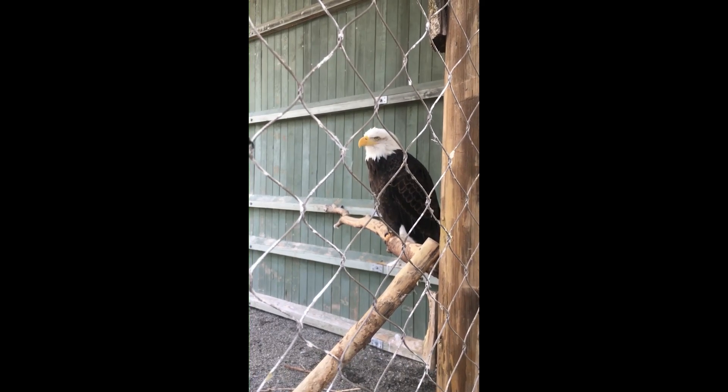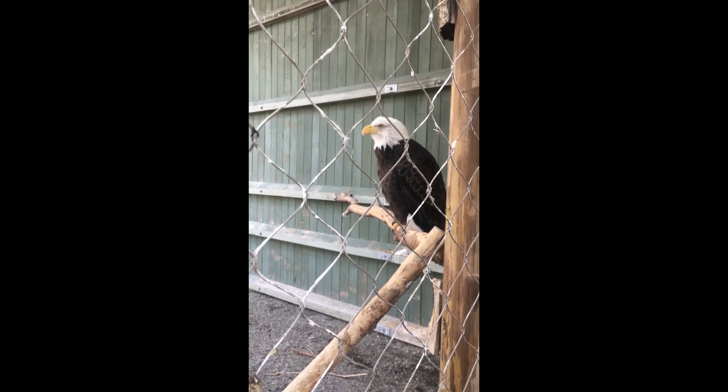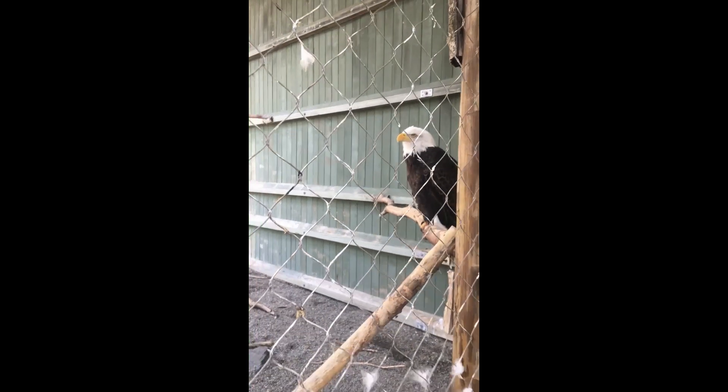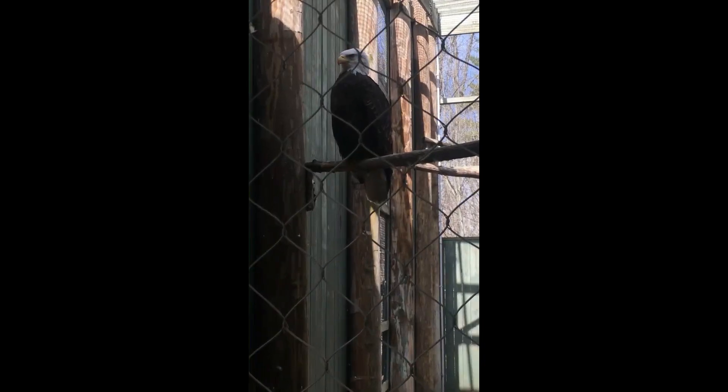Here we have our first raptor of our enclosure tour, and I'm sure that many of you know what this one is. This is one of our bald eagles. We actually have two — we have a male and a female — and I cannot tell them apart because they are very difficult to tell apart unless you are weighing them, which I am not going to do.